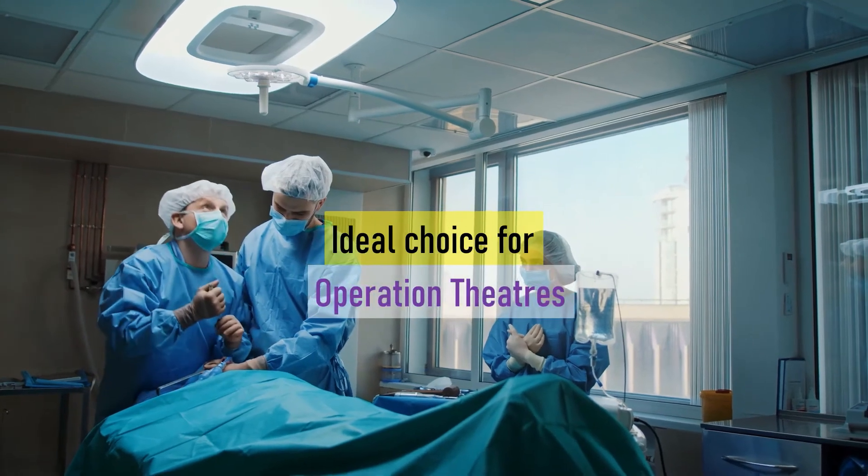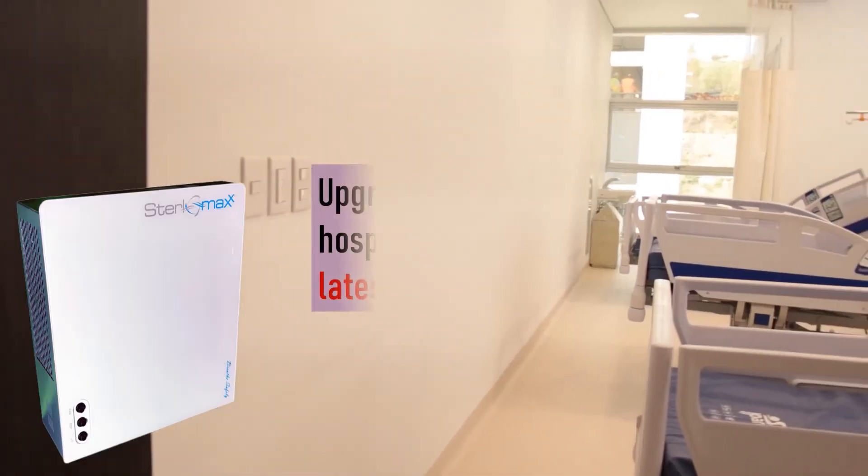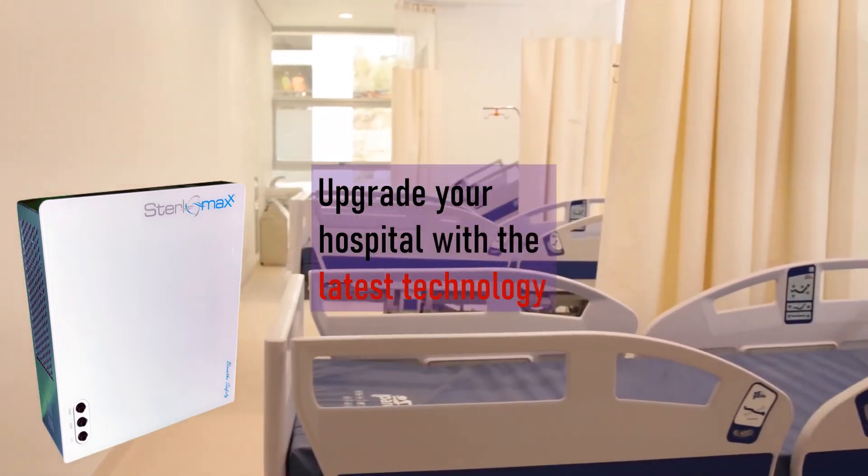This makes it an ideal choice for operation theaters and ICUs. Stay ahead — upgrade your hospital with the latest technology.